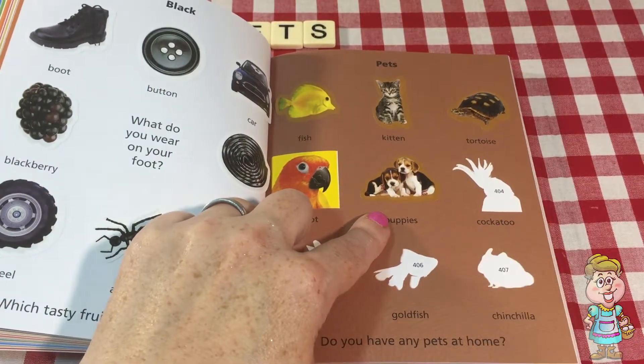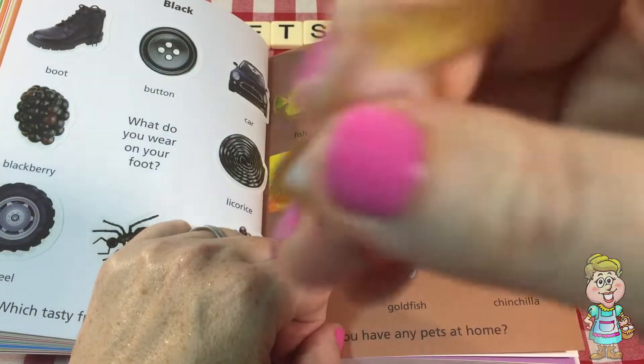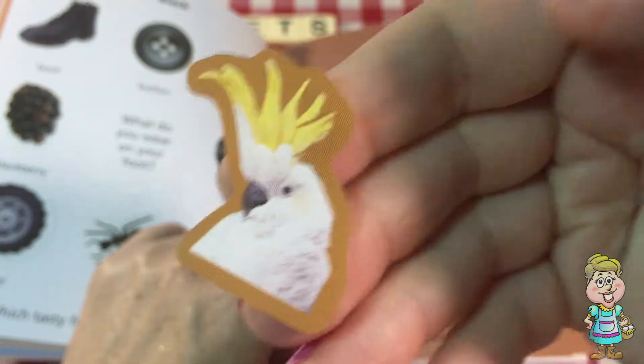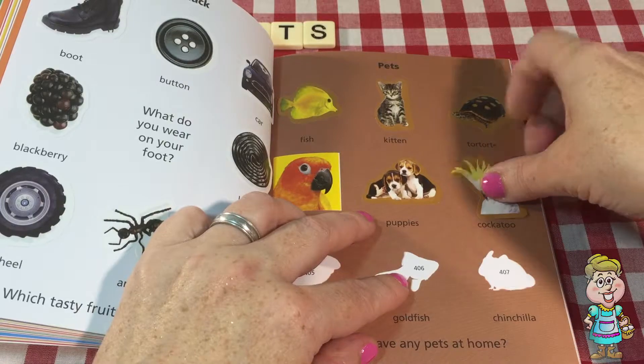This one is another bird called a cockatoo. It has a crazy plume on the top of its head, and it makes pretty sounds, doesn't it?